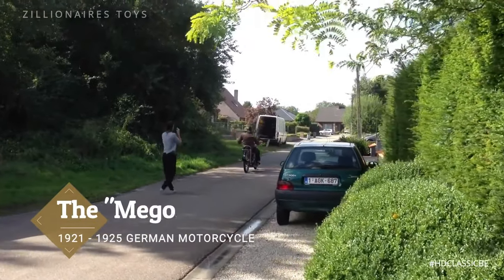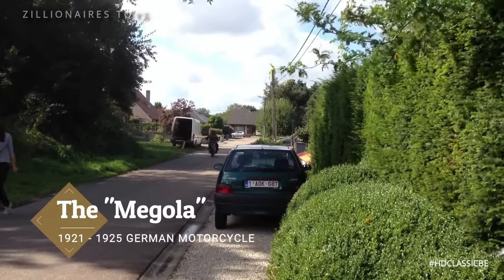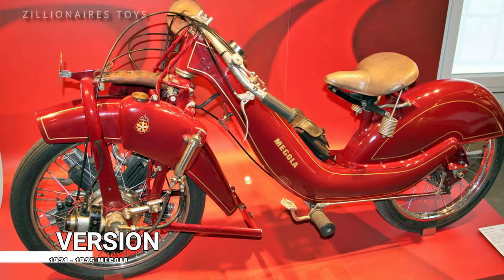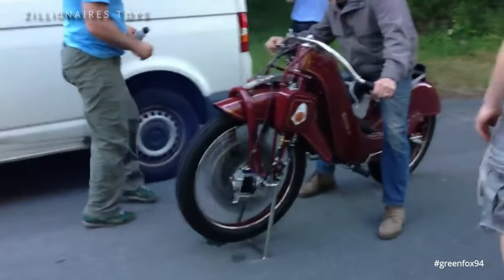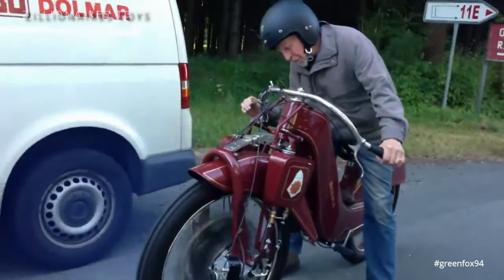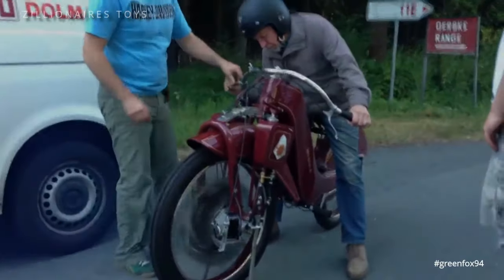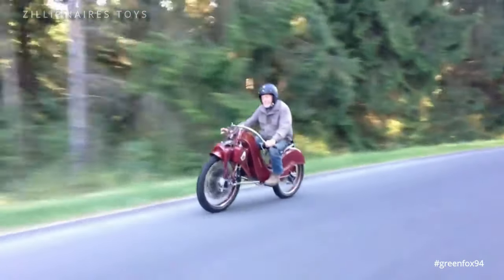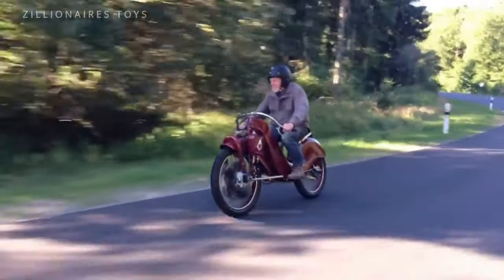The Megola is a German motorcycle produced between 1921 and 1925. It came in two variants: the touring version and the sporting version. The Megola featured fuel tanks, a fuel gauge, tachometer, cam meter, and a hand-controlled butterfly valve to regulate the throttle.